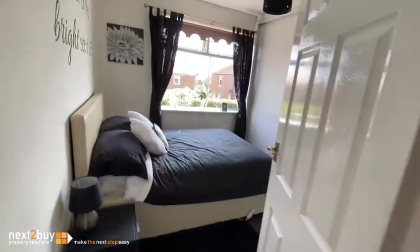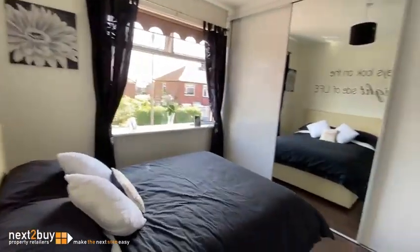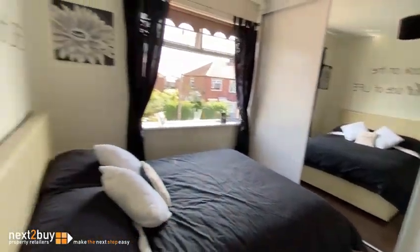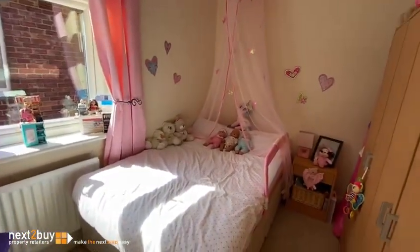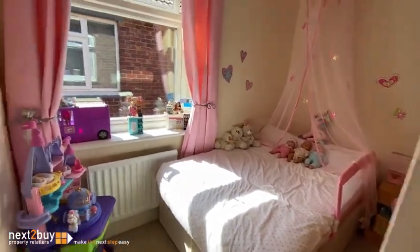And this is bedroom two. Again we have fitted wardrobes. And then lastly, this is bedroom three. This can quite easily take a double bed. And that's our property on Lane Grove.